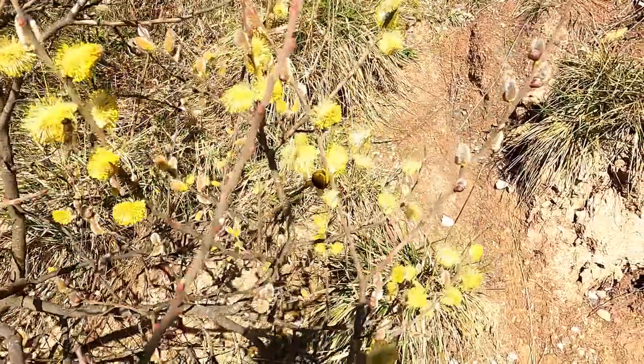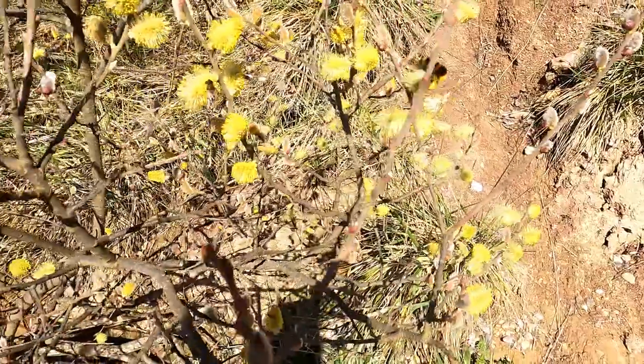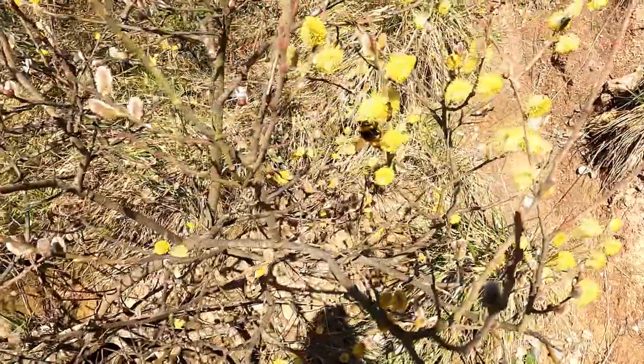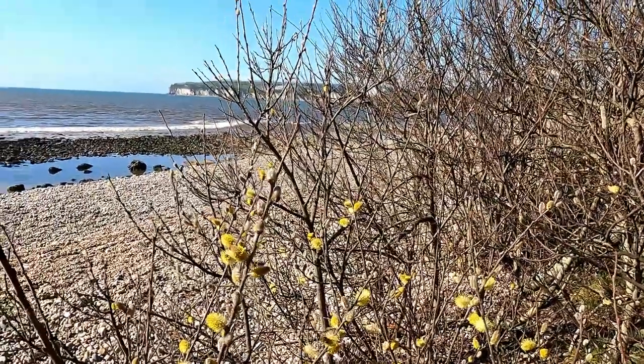There's some hoverflies here too. The bumblebee's entire belly is completely covered in the pollen. And all of this is going on right here by the sea.